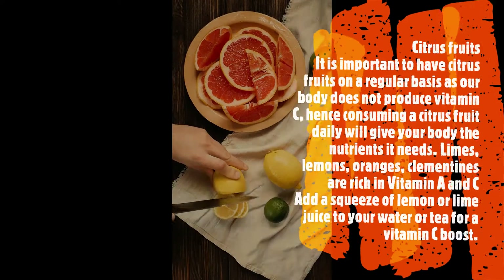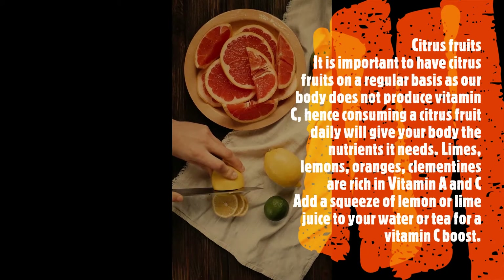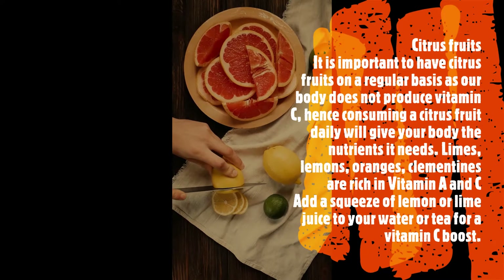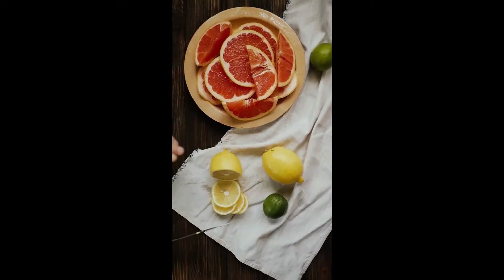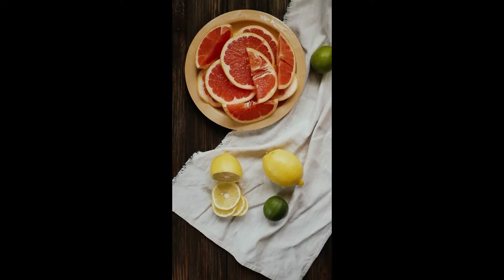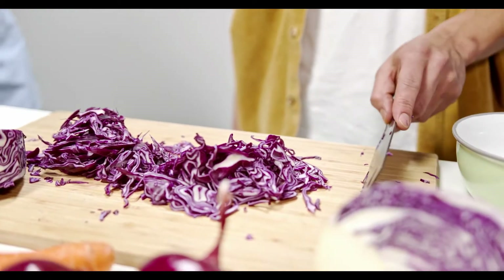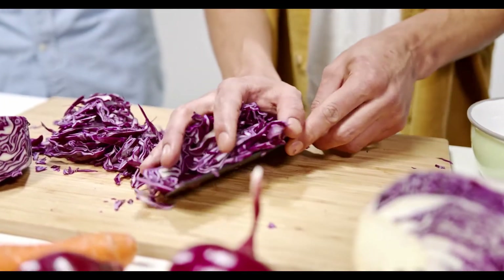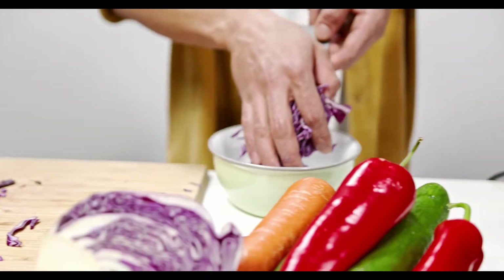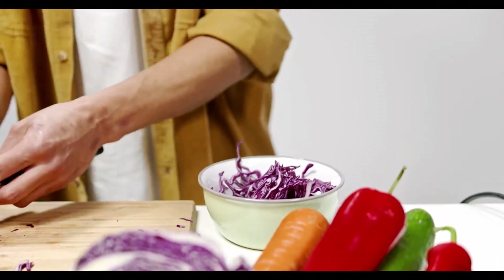Here are the foods that increase your immunity and support your defense mechanism, in no particular order. Citrus fruits: it is important to have citrus fruits on a regular basis, as our body does not produce vitamin C. Consuming a citrus fruit daily will give your body the nutrients it needs. Limes, lemons, oranges, and clementines are rich in vitamin C. Add a squeeze of lemon or lime juice to your water or tea for a vitamin C boost.